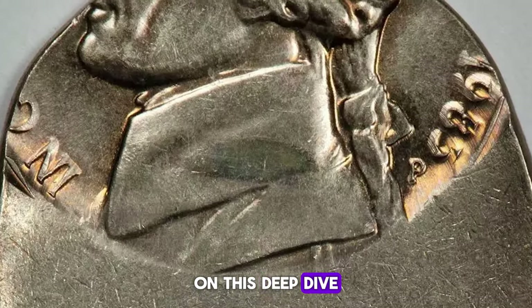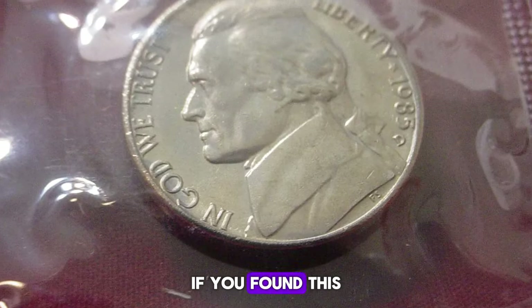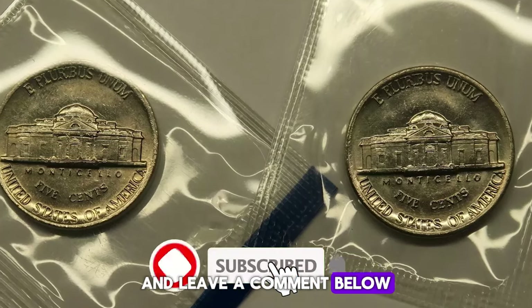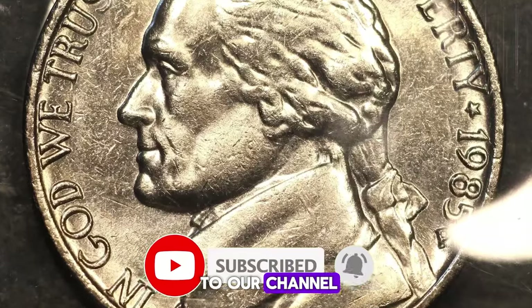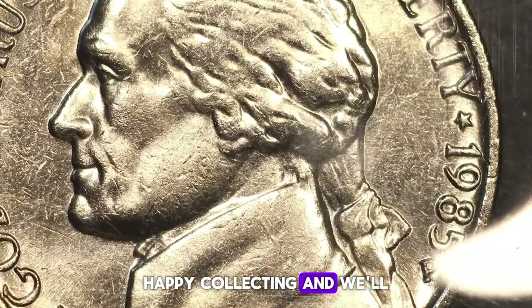Thanks for joining us on this deep dive into the 1985 Jefferson nickels. If you found this video helpful, please give it a thumbs up, share it with your fellow coin enthusiasts, and leave a comment below. Don't forget to subscribe to our channel for more numismatic adventures and insights. Happy collecting, and we'll see you next time.